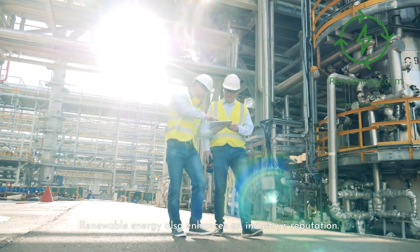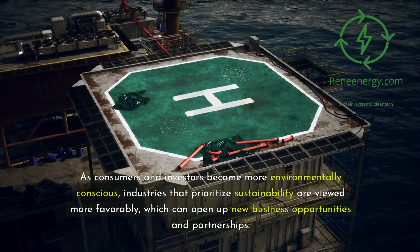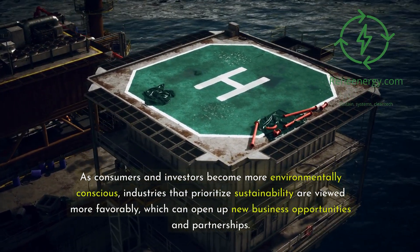Renewable energy also enhances an industry's reputation. As consumers and investors become more environmentally conscious, industries that prioritize sustainability are viewed more favorably, which can open up new business opportunities and partnerships.